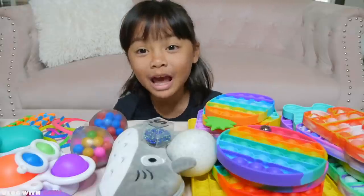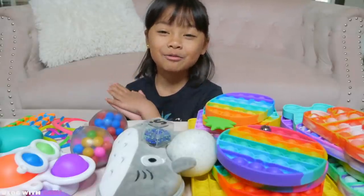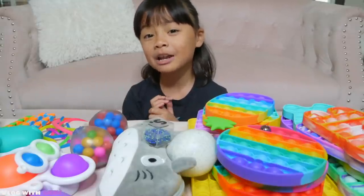Hi guys, it's vlog with Emma. Today I'm going to show my top 10 fidgets and I'm really excited for you guys to see my favorites.